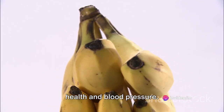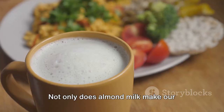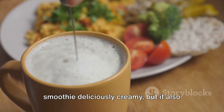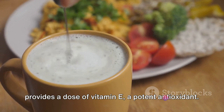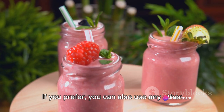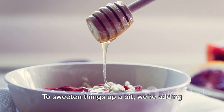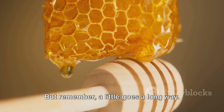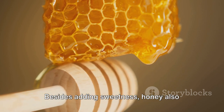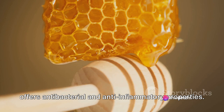Bananas can help maintain heart health and blood pressure. Now let's add a splash of almond milk. Not only does it make our smoothie deliciously creamy, but it also provides a dose of vitamin E, a potent antioxidant. You can also use any other plant-based milk or even yogurt. To sweeten things up, we're adding a drizzle of honey — a little goes a long way, and it also offers antibacterial and anti-inflammatory properties.